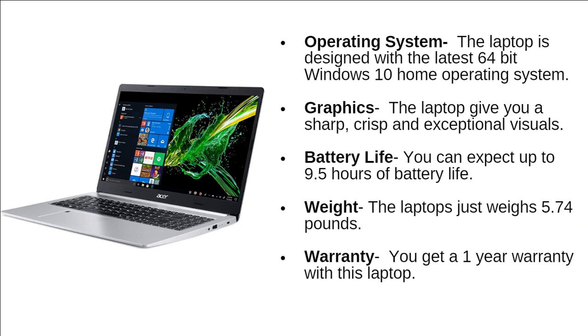The laptop is designed with the latest 64-bit Windows 10 Home operating system. If you talk about the graphics, the laptop gives you sharp, crisp, and exceptional visuals. You can expect up to 9.5 hours of battery life, and the laptop weighs just 5.74 pounds. Finally, you are going to get a 1-year warranty with this laptop.